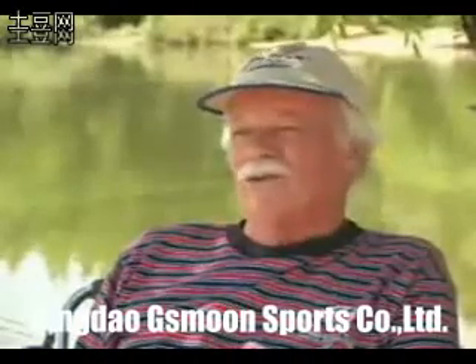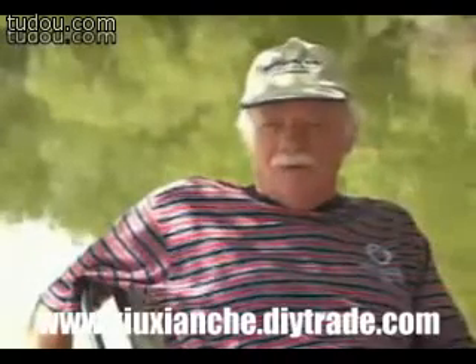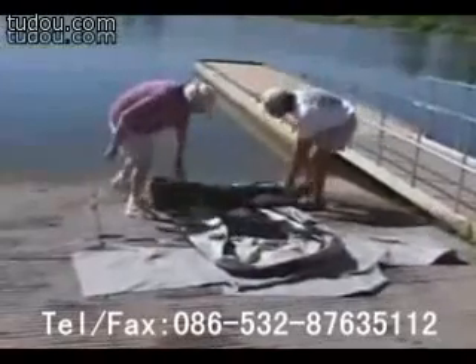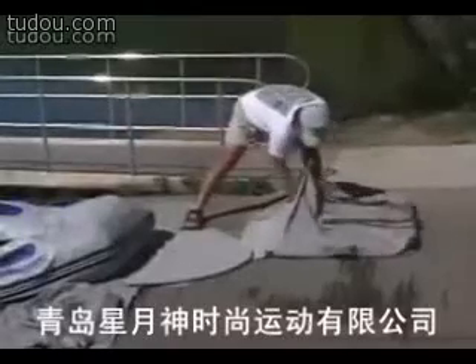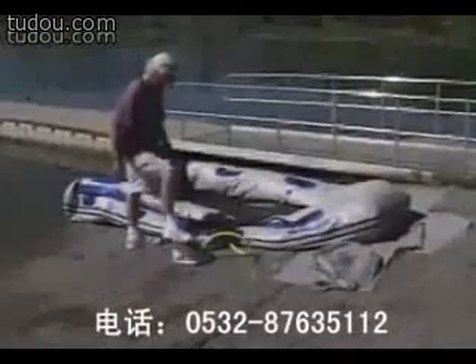The boat arrived right on schedule. One of the things that really appealed to us was the fact that it broke down into pieces, so that the hull, which weighs 75 pounds, was separate from the floorboard, which weighs 50. The rigidity of the floorboard was appealing. There are boats on the market that have inflatable floorboards, however that's all one piece and the boat becomes unmanageably heavy.